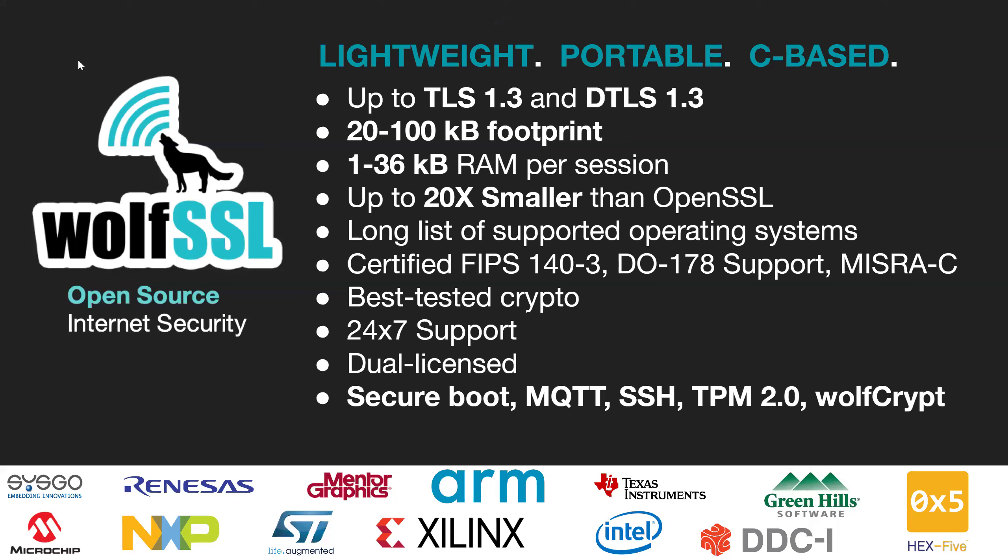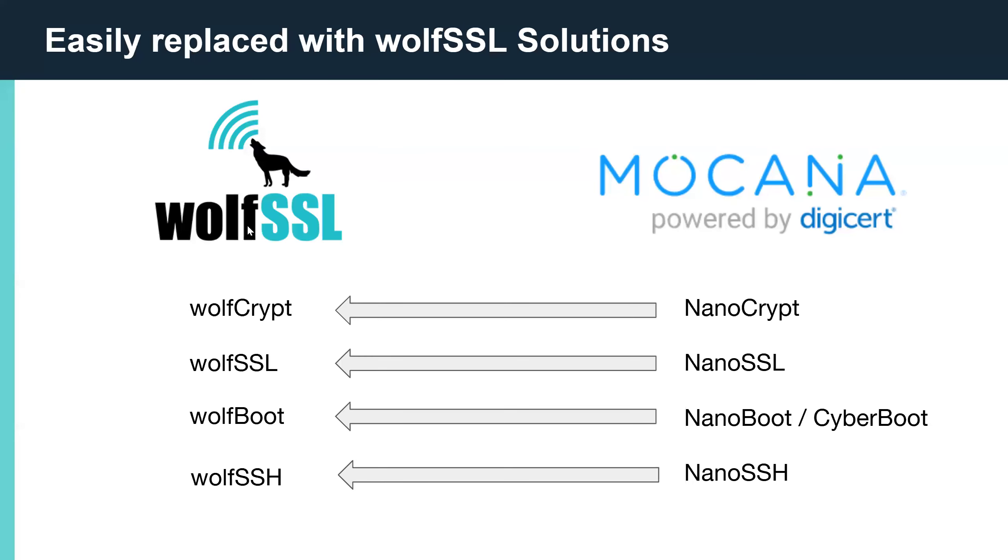And now I'd like to turn it over to Eric to talk about migrating from Mocana to WolfSSL. Today we'll be reviewing the benefits of upgrading from Mocana's orphan product lines to the actively maintained, best-tested security library, WolfSSL. I call them orphan because you actually can't even find the original Mocana products on the DigiCert website anymore.